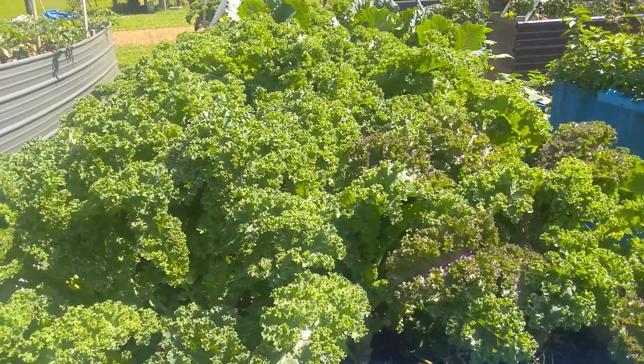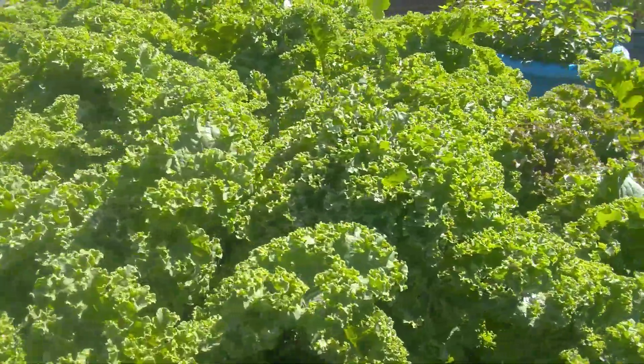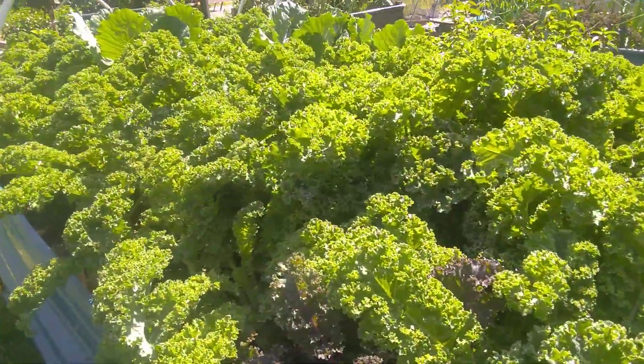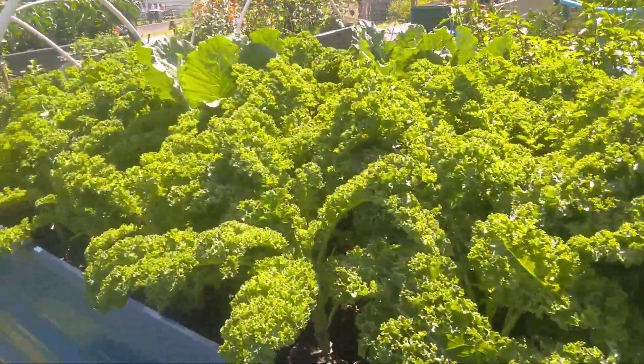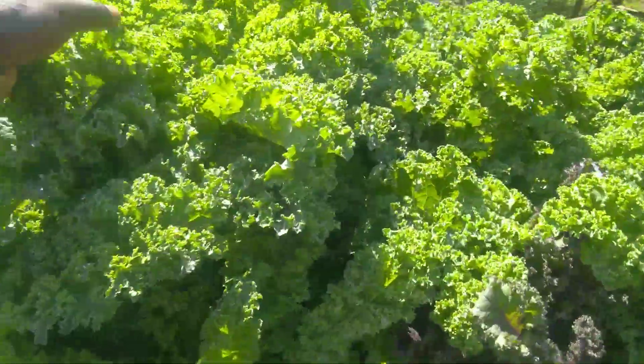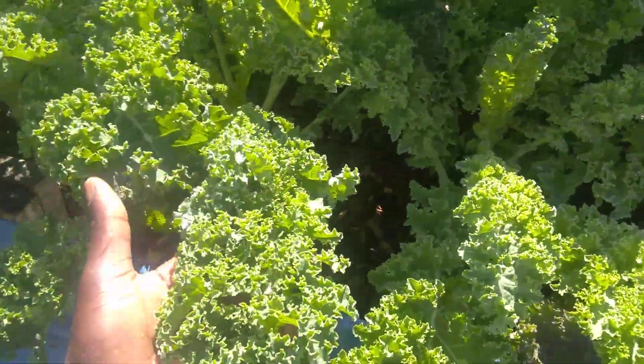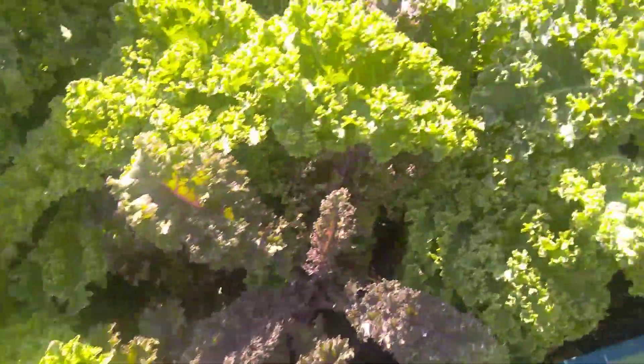Look at this kale — we're eating it in salad as well as cooked, and this is the sixth harvest off of these kale plants. Six harvests! I am just so well pleased with this kale production, it is just not funny. Look at this kale — it is just delicious and it's huge as well.